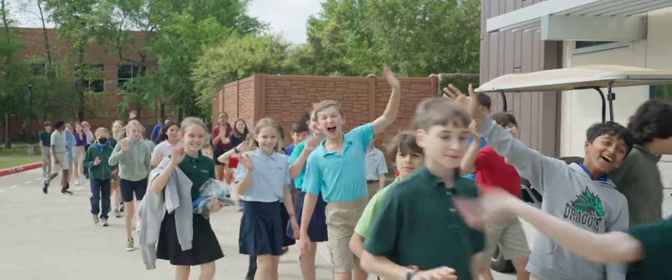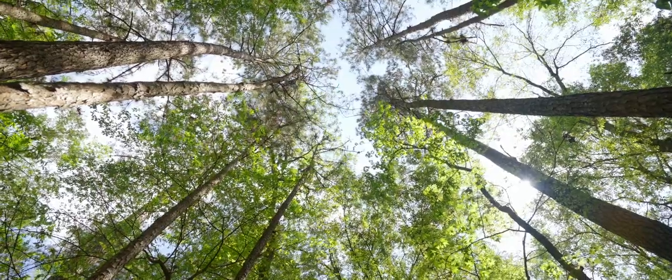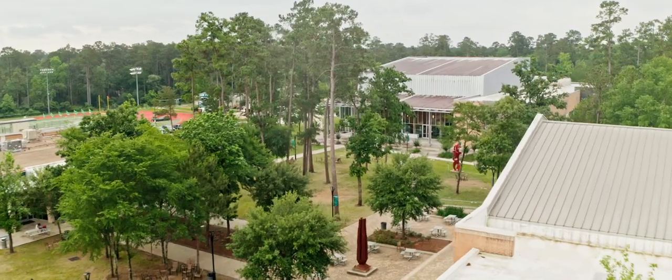The John Cooper School is located in the Woodlands, Texas, which was voted number one best city in the United States. Just a short drive from downtown Houston, you'll find our beautiful state-of-the-art campus.